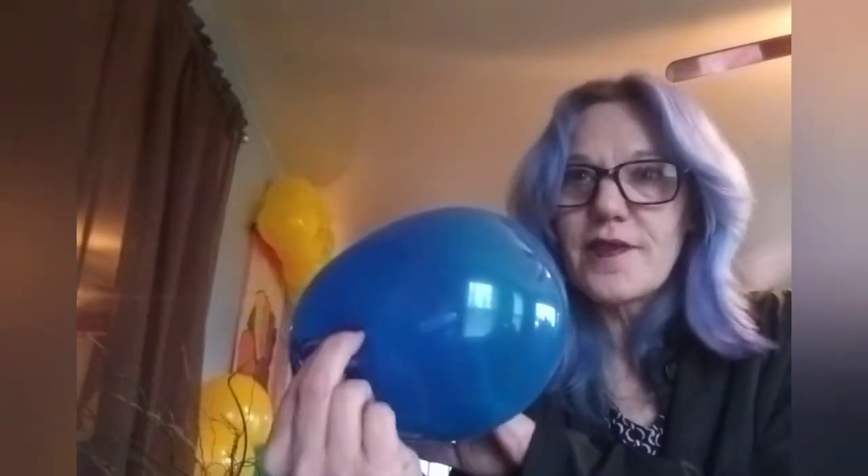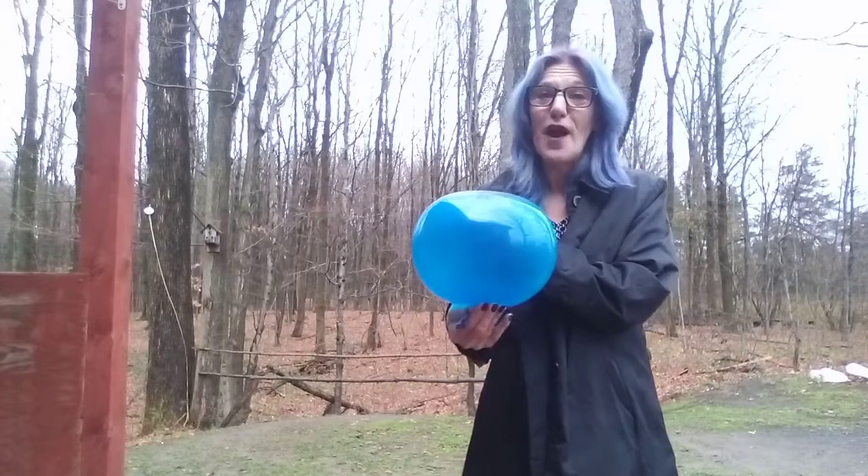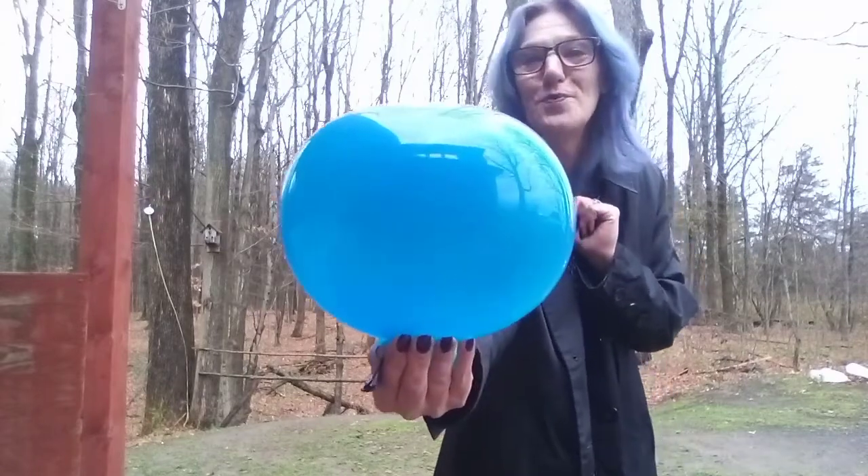Hi there. Welcome back. I've got some new balloons. This is a package of crystal-colored balloons. It's sort of an egg shape, isn't it? It's a cloudy day outside. Let's cheer up with a beautiful blue balloon.